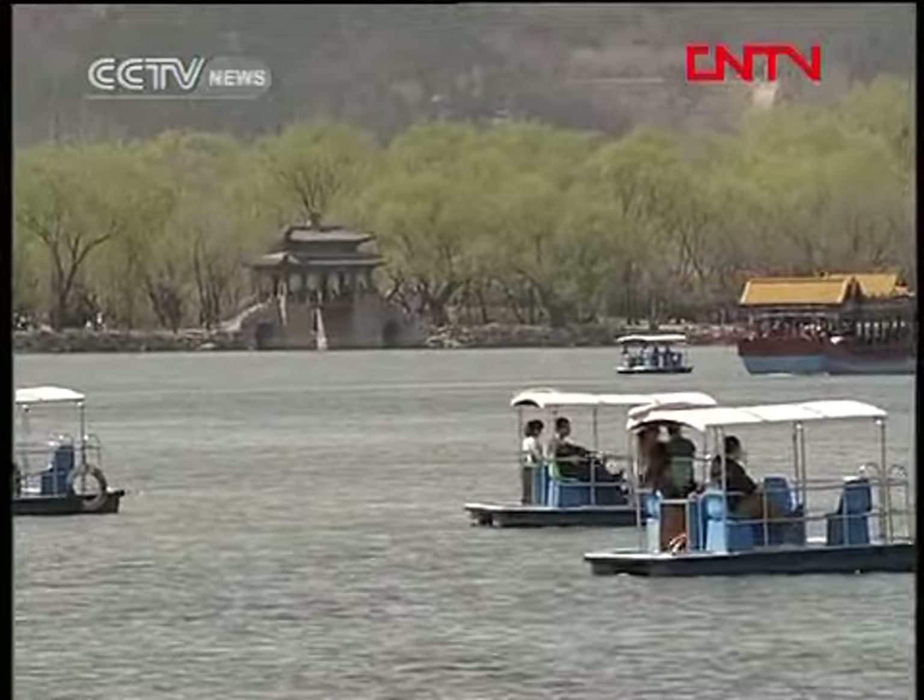3D scanning really saves a lot of time because it's much more convenient. Besides the ancient buildings and gardens, the Summer Palace also possesses a collection of about 40,000 cultural relics. The launch of the new monitoring center is seen as the latest move to promote the protection of cultural heritage in a scientific way.